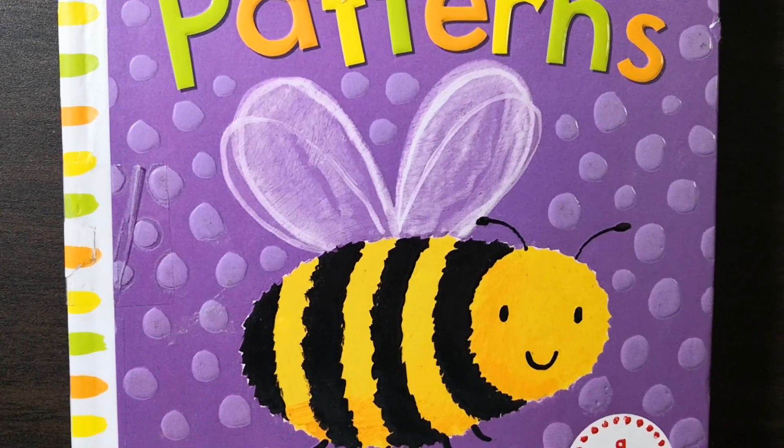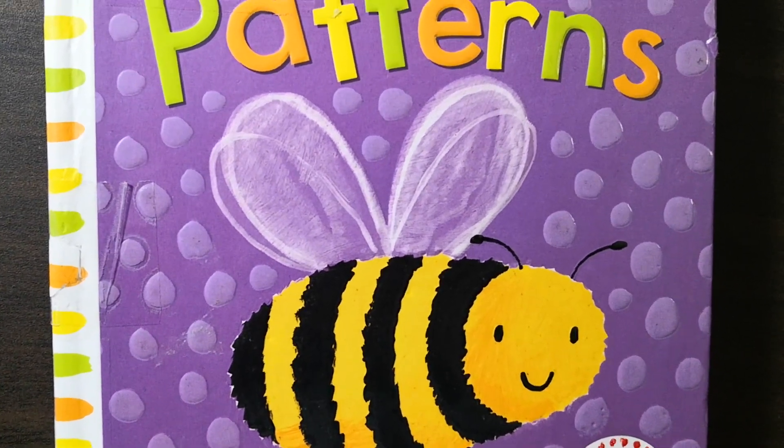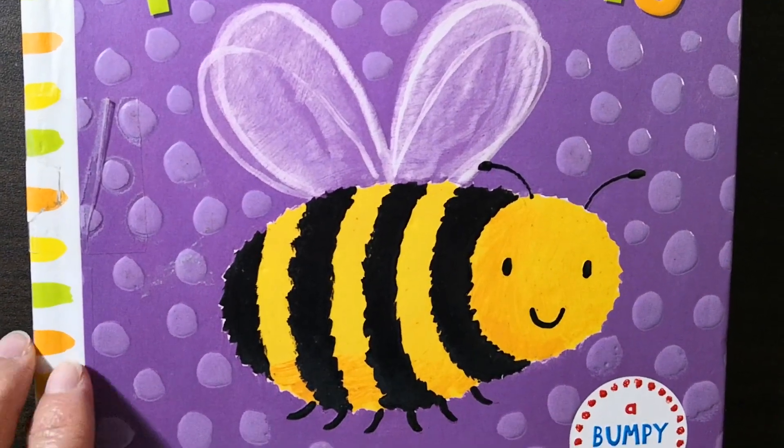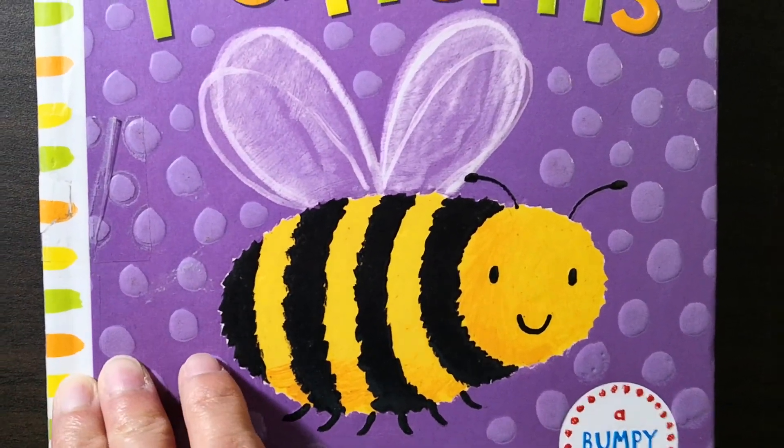Hello everyone, welcome to my channel. Today let's read this book together. Patterns, a Bumpy Book by Emily Bullam. Let's get started.